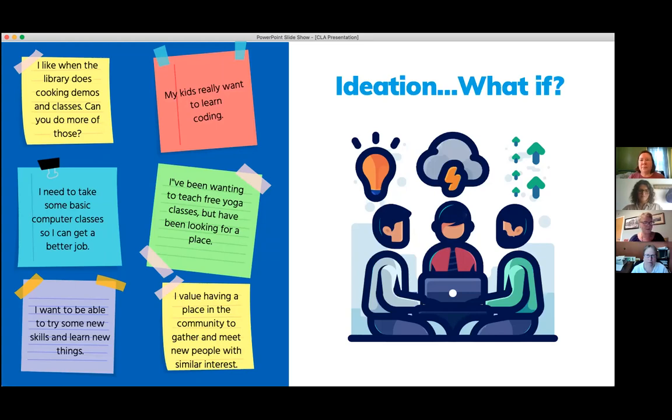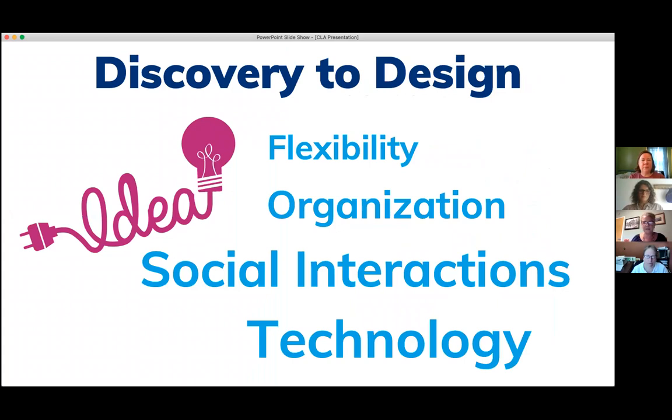We went through that process and started to identify some themes: we needed a really flexible space, a very organized space, someplace that invited social interaction, and it had to be set up for technology, because there was a big need in our community for training, digital literacy and job searching. This space really had to be adaptable. Things have to be on wheels, we have to be able to fold up tables, push them aside. We have a screen that we can raise and lower, projectors, accessible computers — but that can be packed away when we're having arts and crafts projects. So flexibility was key.